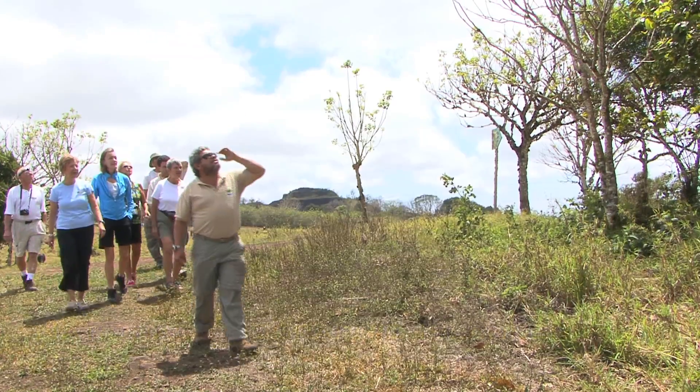Right now we are in the highlands of Santa Cruz in the Galapagos Islands, and we are exploring a lava tube.